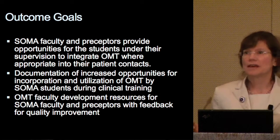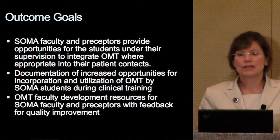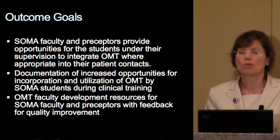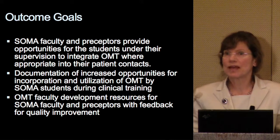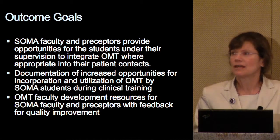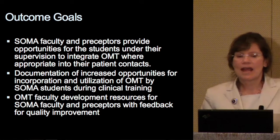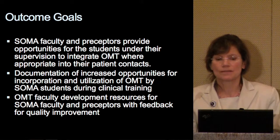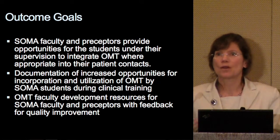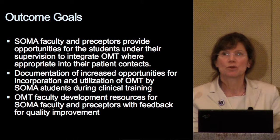In the development of this top ten program, we have an opportunity for students, under supervision, to integrate OMT where appropriate into their patient contacts. We will be able to document increased opportunities for incorporation and utilization of OMT by students during their clinical training. We also have a faculty development resource that can be used to provide feedback and quality improvement — and I'm sure Dr. Berwick would appreciate the quality improvement aspect of this program.